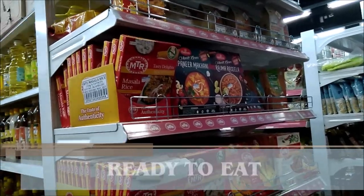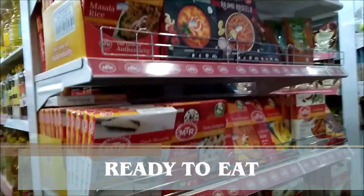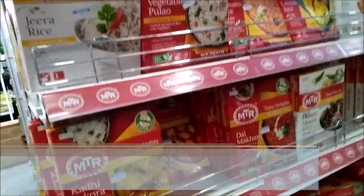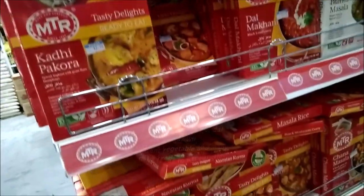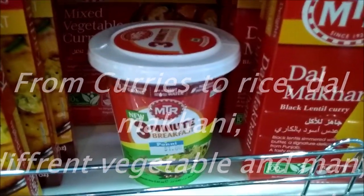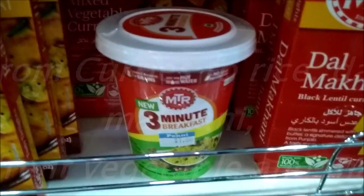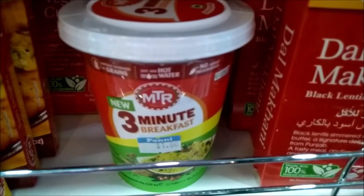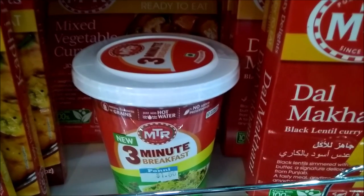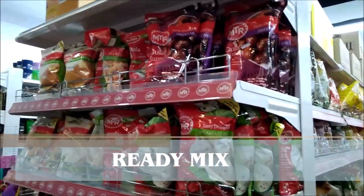Ready to eat — from MTR and Haldiram's, so many varieties, from the curry to the rice, you will find everything here. And this is something new — you just need to add water, and in 3 minutes your breakfast will be ready. It is for $1.80 only, from MTR. These are ready mixes.